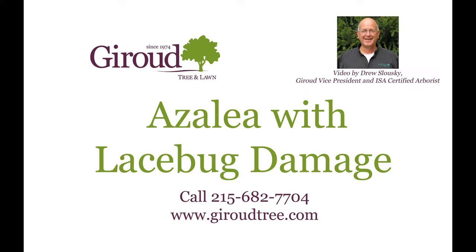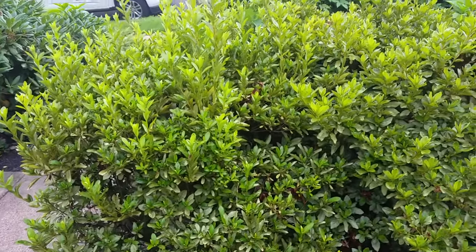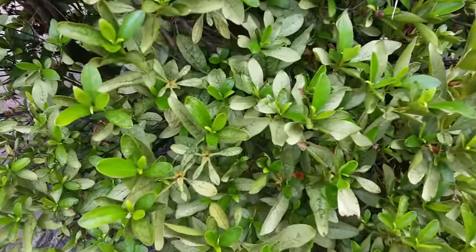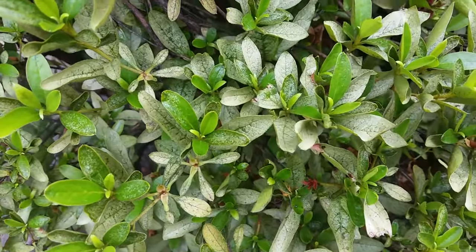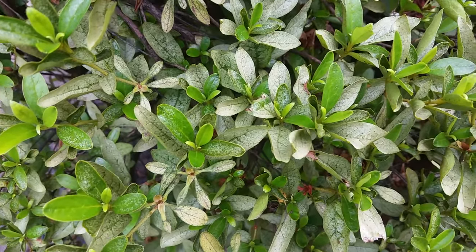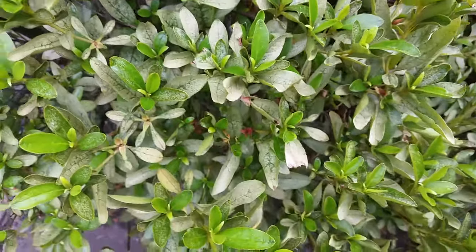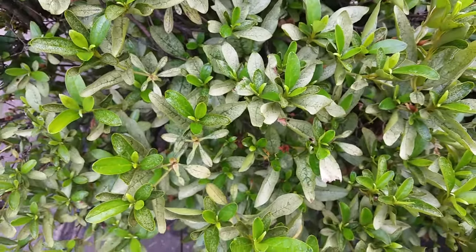I'm Drew Salowski, Certified Arborist at Drew Tree and Lawn. I'm here at a property in Huntington Valley walking by this azalea. Looking at the color of the foliage, we notice that the new foliage is a green color. The old foliage is bronze, and the reason why it's bronze is that it's getting decimated by lace bugs.